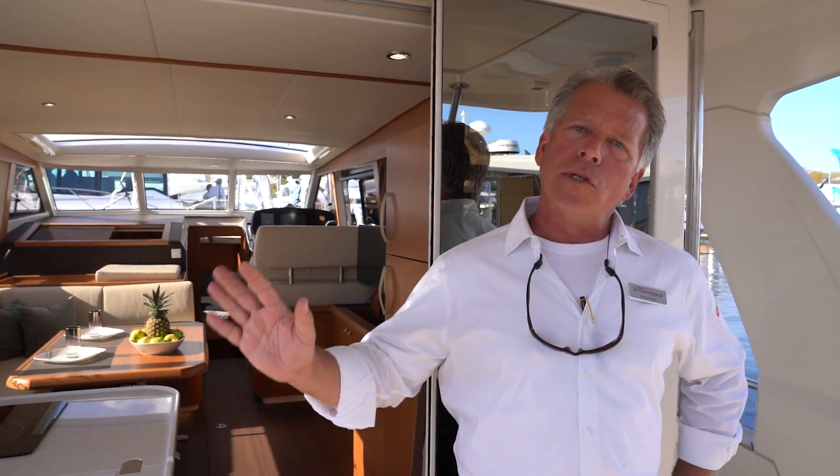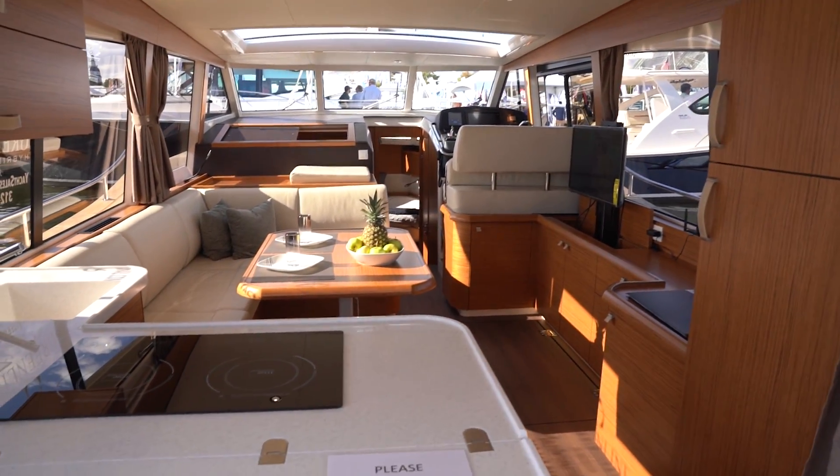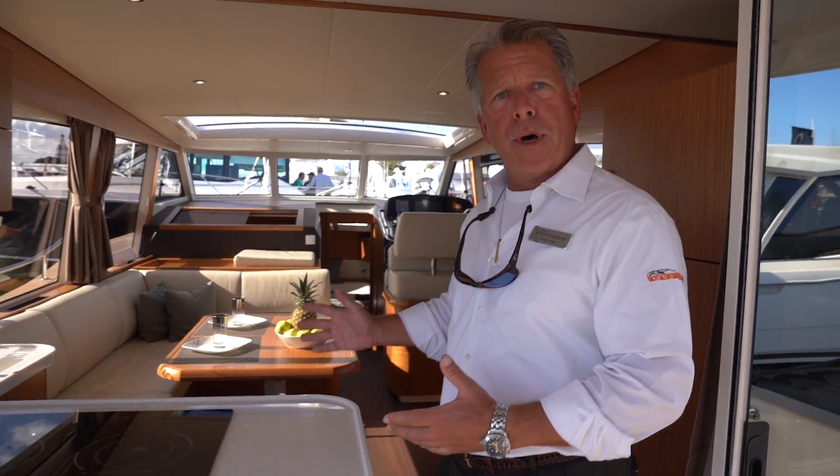Greenline is the world's only full line of hybrid diesel electric motor yachts. We are Yacht Sales International, and we're the exclusive dealer distributor for Greenline in North America. You're on the 40 right now. The reason that this is a hybrid boat is, in many ways, it's a normal boat.